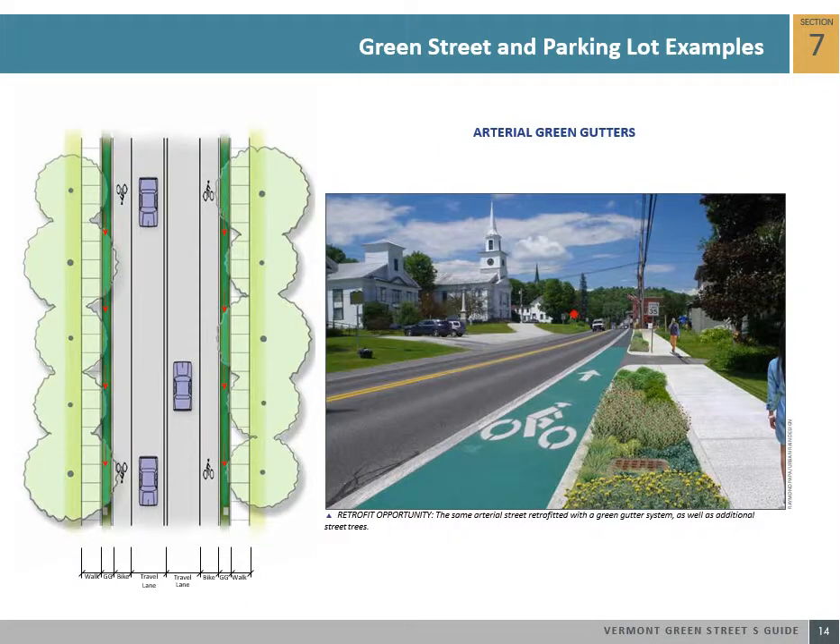Where arterial streets have perimeter grass strips too narrow to accommodate stormwater swales, they can still fit a narrower green gutter system. This green street example shows replacing an existing lawn strip with a shallow green gutter. The green gutter also helps provide a buffer between the high-speed traffic of the street and the pedestrians using the sidewalk.